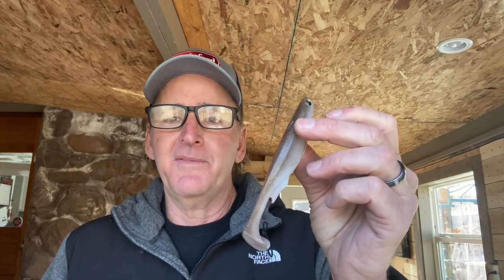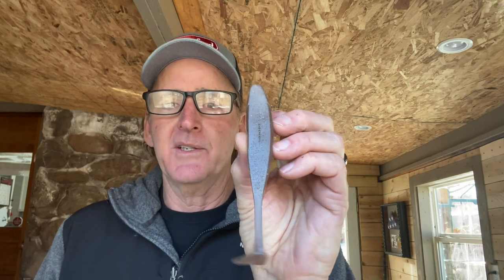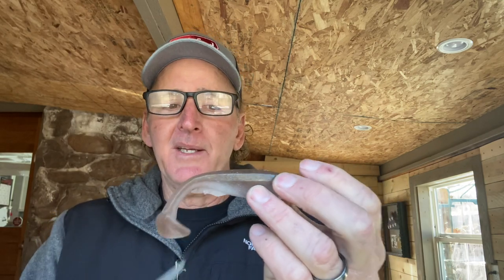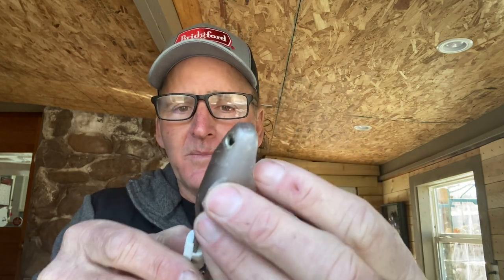The trailer I use — and I'll call it a secret because I don't know anyone else who uses it on a chatterbait — is the 5-inch Megabass Spark Shad. This is a big bait that will turn your chatterbait into a big bass, big gizzard shad chatterbait. The Spark Shad has a big flat wide back on it. I want to knock some of that meat off because what I care about is the length of the bait and the tail action. I take scissors and cut right along that sharp edge.